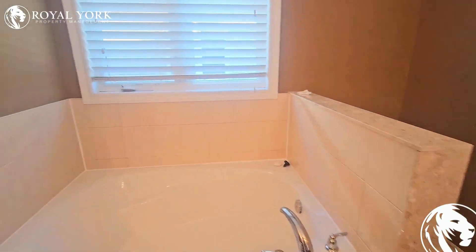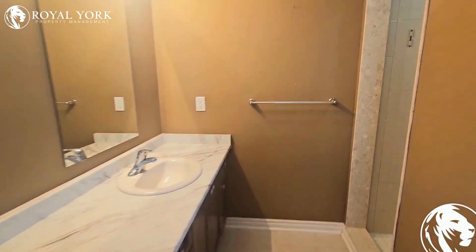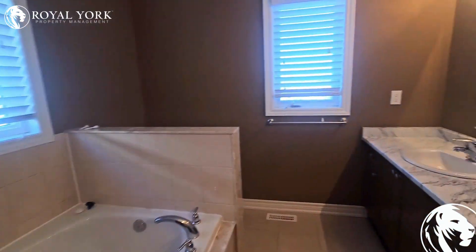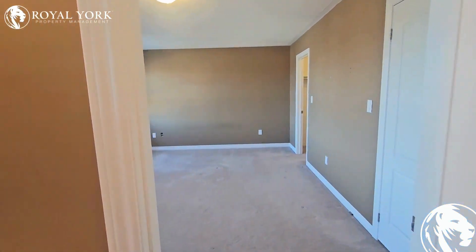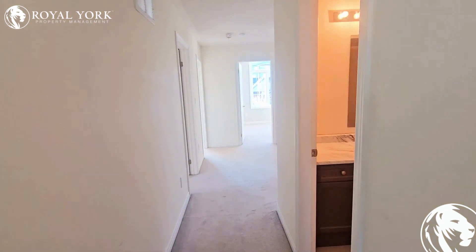The ensuite has one vanity, a soaker tub, an additional vanity on the other side, as well as a stand-up shower. If you're interested in this property, please give Royal York Property Management a call — we are open 24/7, 365 days a year.